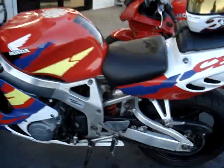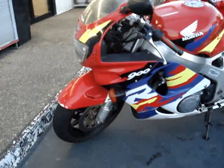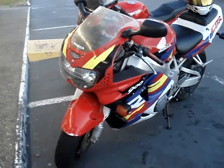Now this bike, as compared to my Ninja, is just crazy. It's a lot more powerful. It's a lot more scary. I still haven't exactly put this thing out to its fullest potential.